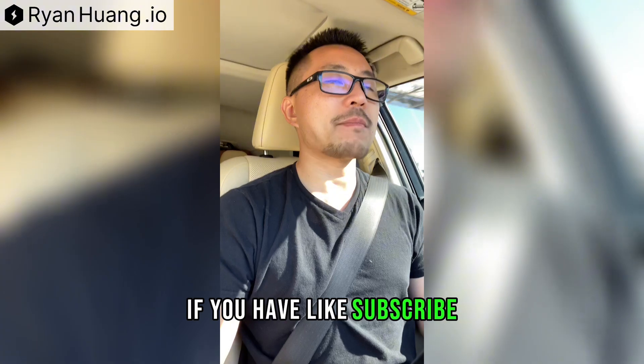Hope you found this helpful. If you have, like, subscribe, follow, and let's grow together.